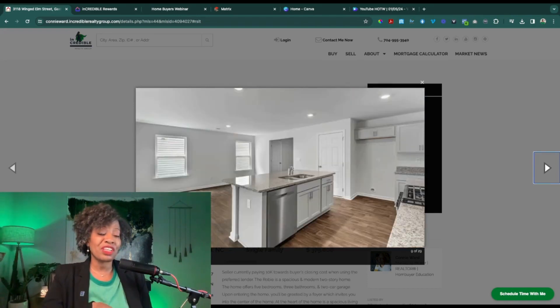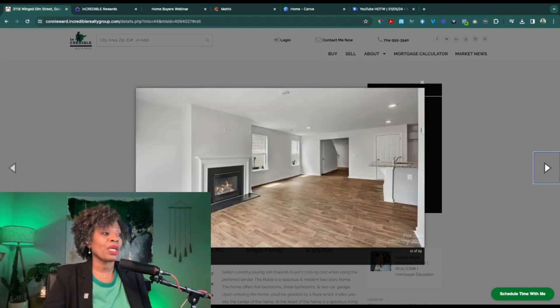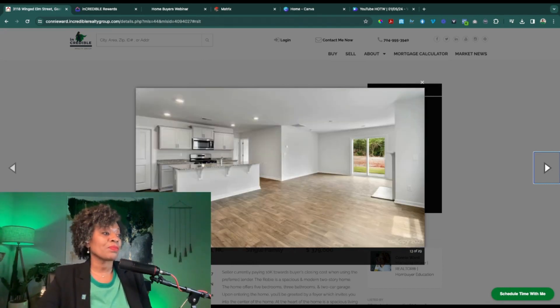On the main level there is vinyl flooring and also in all of the wet spaces, meaning bathrooms and the laundry area. You have a sliding glass door that takes you out to the patio, and this home also has window blinds on all of the functioning windows. This gives you another angle of the open dining area, kitchen, and gathering space — it's a nice size space and really spacious once you have furniture in.